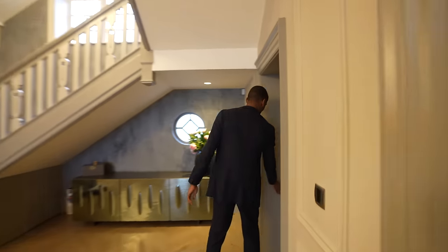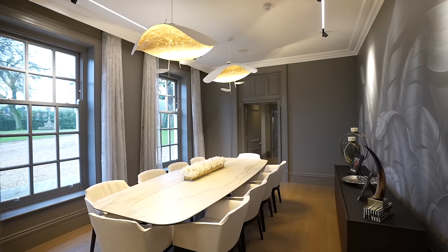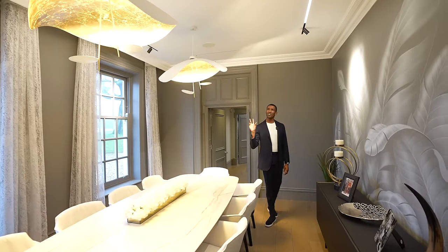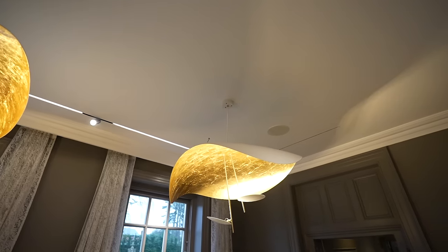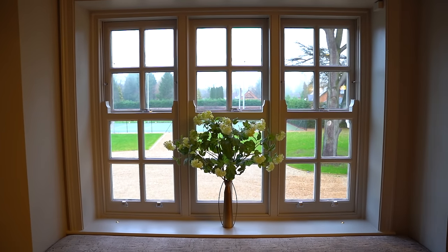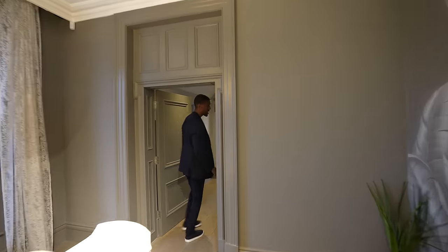Coming around stepping in, we have your dining area here — this grand size table with seating for ten. We have two large chandeliers above and then views out towards the front of the home through these large sash windows. Come with me through here because we're going to see one of my favorite things in this home.